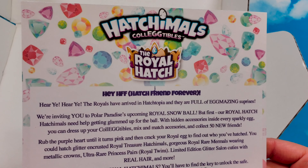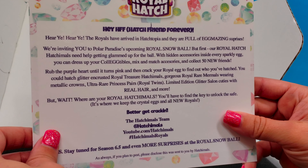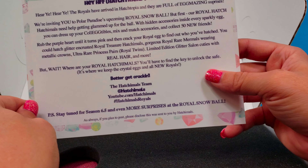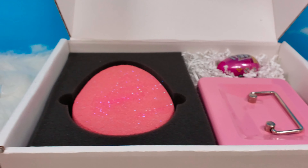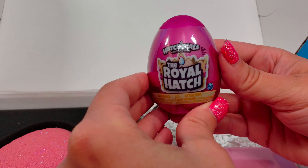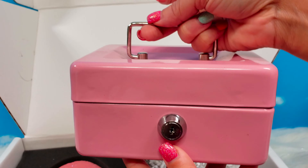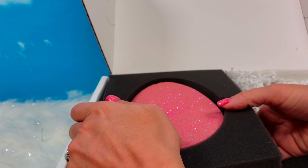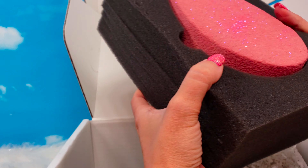Hatch Friend Forever! Hear ye, hear ye — the Royals have arrived in Hatchtopia and they are full of egg-mazing surprises. With hidden accessories inside every sparkly egg, you can dress up your collectibles, mix and match accessories, and collect 50 new friends. But wait — where are your Royal Hatchimals? You'll have to find the key to unlock the safe. Better get cracking! So we have a single blind egg, the Royal Hatch. We're going to find one egg inside, and then we have this super cool lock box. We'll have to find our key to see our Hatchimals inside. And then we have this chocolate egg — I think we're going to have to bust it open with our mallet to find our key.